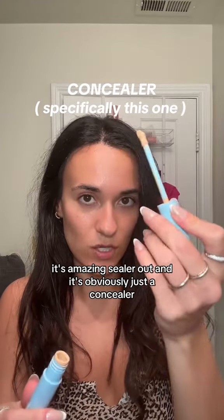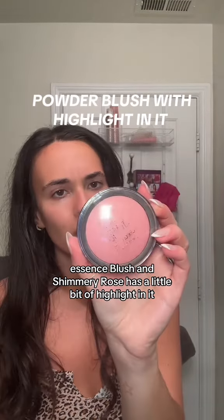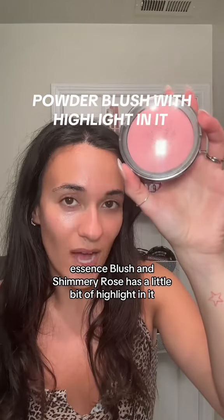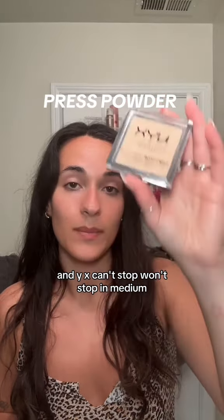This is the Alleyoop Sealer — it's a concealer, and you can take it out and it's actually a blender on the top. Essence Blush in Shimmery Rose: it has a little bit of highlight in it, plus it's actually a blush. NYX Can't Stop, Won't Stop in Medium.